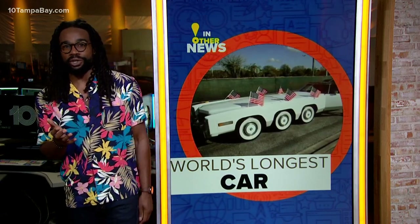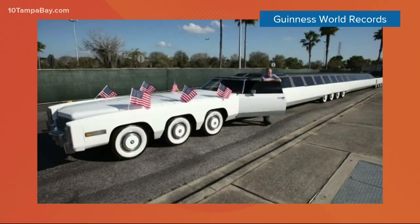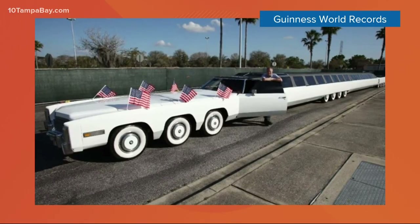In this city, a lot of things are going up, but if you think filling up your car tank these days is bad with these prices, imagine how much it'll cost for the world's longest car. Feast your eyes on this beast — it's called the American Dream.